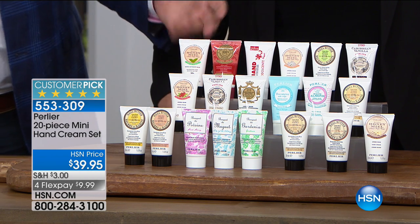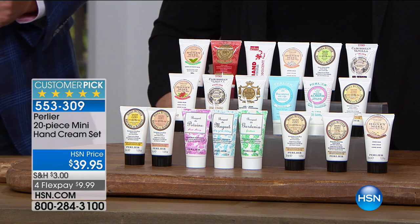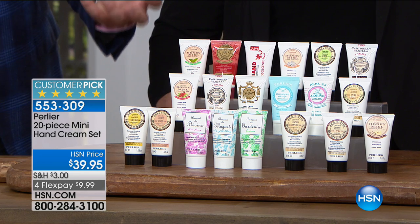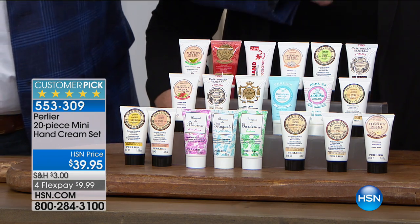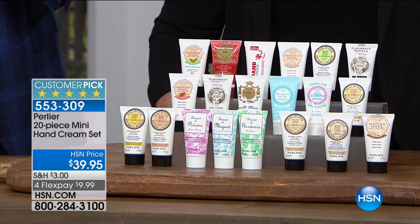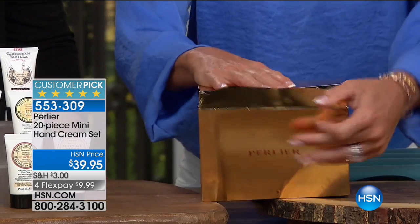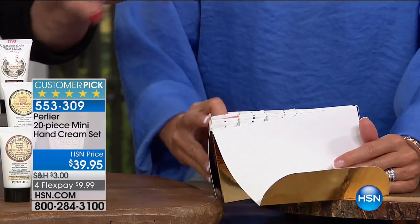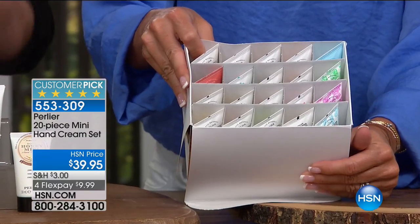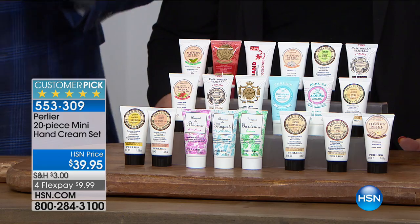It's 3.3 ounces. This is one ounce each, so you're basically getting one full one out of every three of them. Here you're getting about six to seven full-size hand creams for this incredible value, and you get to try all these different fragrances. They come gorgeously packed in a beautiful gold box that is so illuminating, so metallic — but any fingerprints will be seen, so be careful.